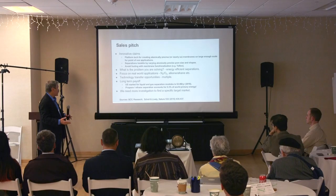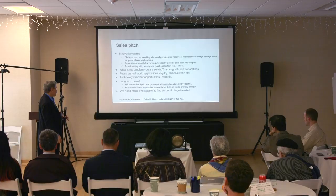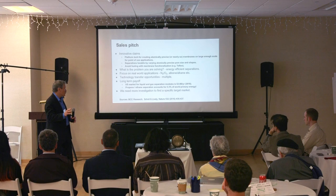The problem we're solving is efficient energy separations, with a focus on real-world applications. Transfer technology opportunities are multiple. The long-term payoff is a significant reduction in cost of gas separation modules — propane-ethane separation, et cetera. We need more investigation; we're still in the emergent phase, specifically targeting the first sort of applications.